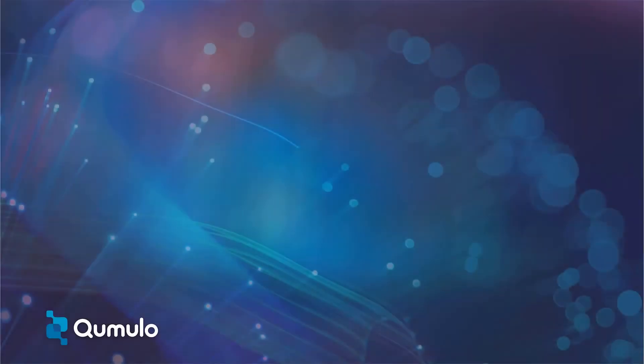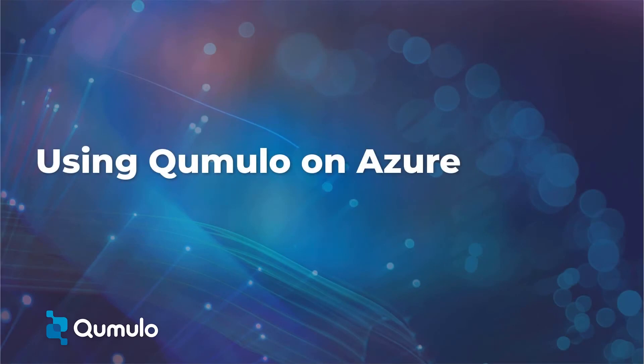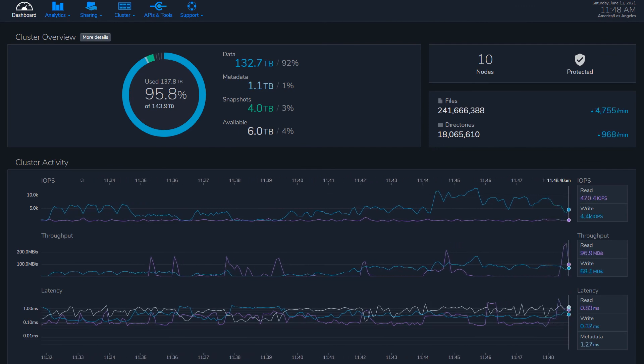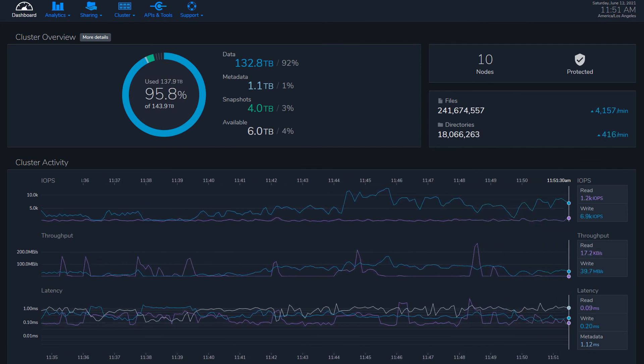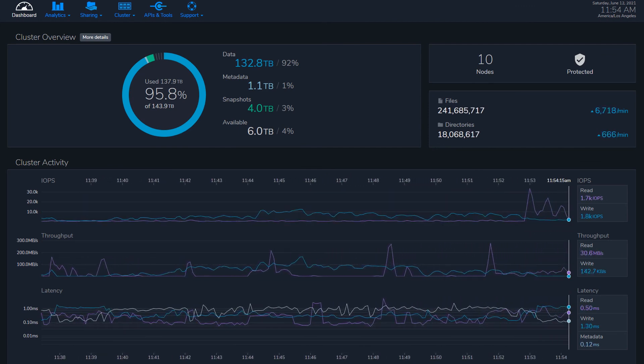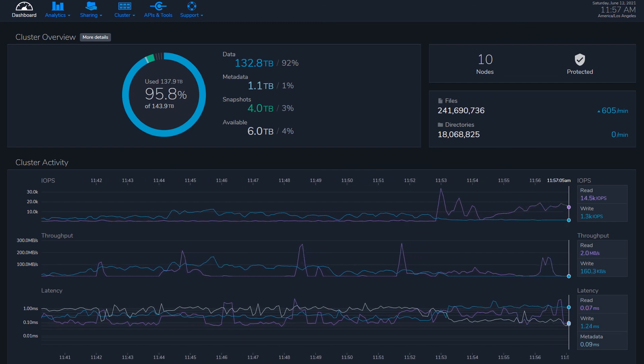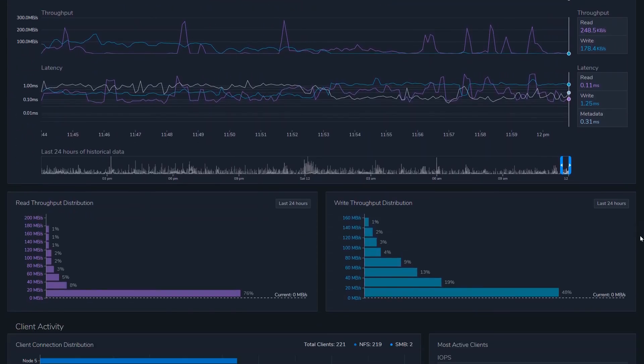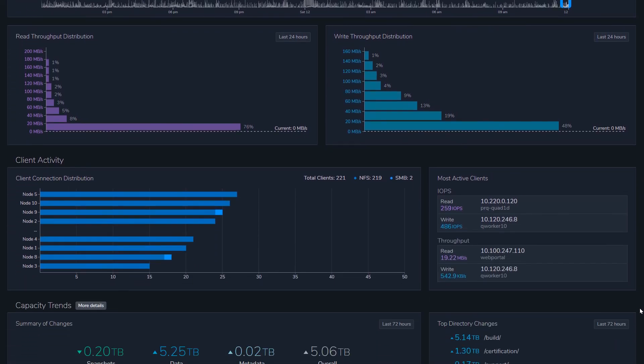You get a fully functional file system without any of the complexity. As with all Cumulo deployments everywhere, you'll have access to Cumulo Core's full suite of features and services, including Cumulo Aware for real-time analytics into your data. You'll be able to monitor data usage, performance, throughput, and latency for every file — even among billions of files and petabytes of data.